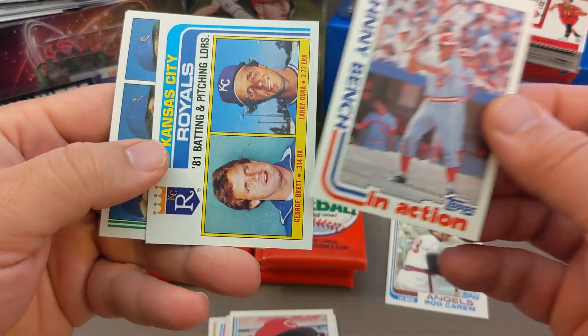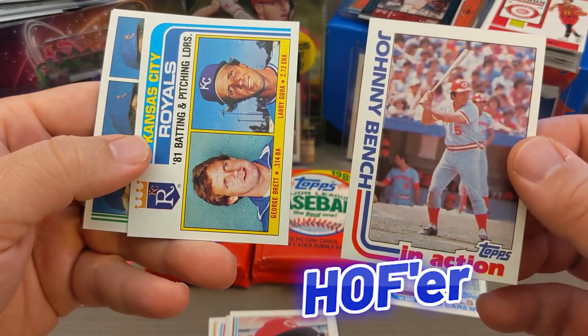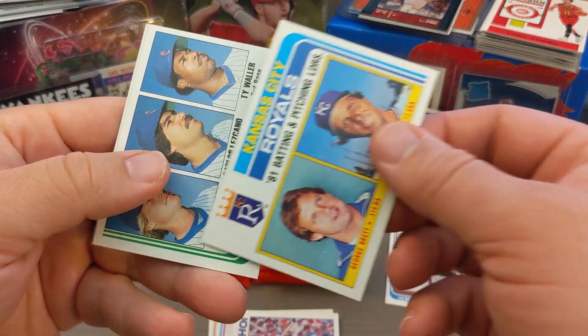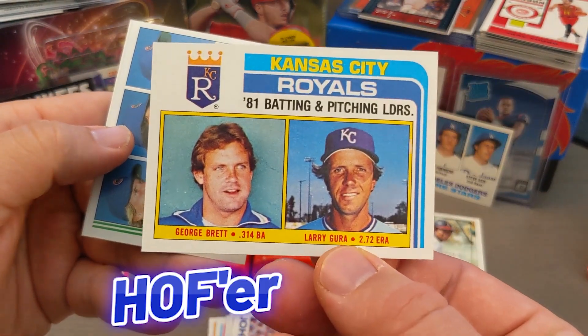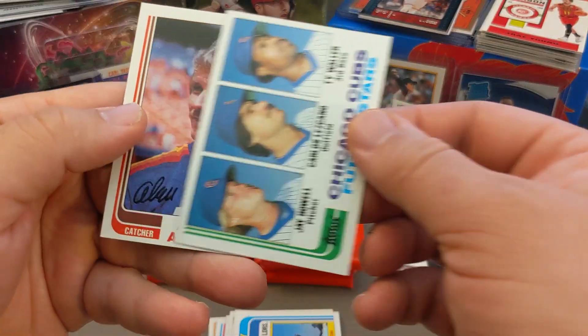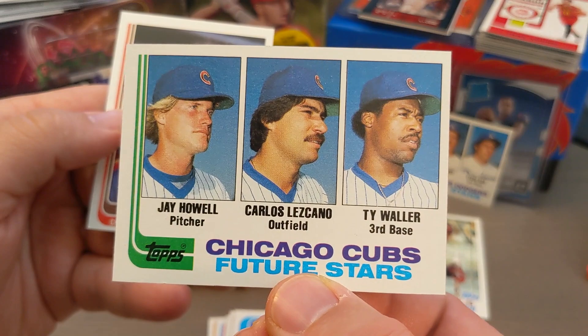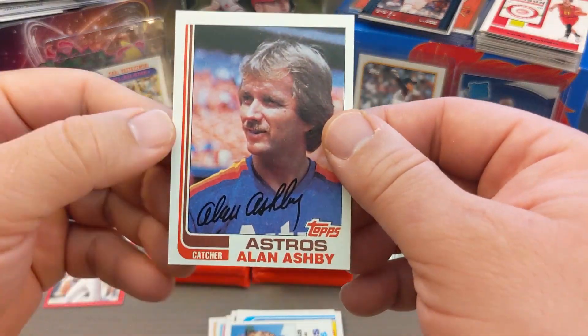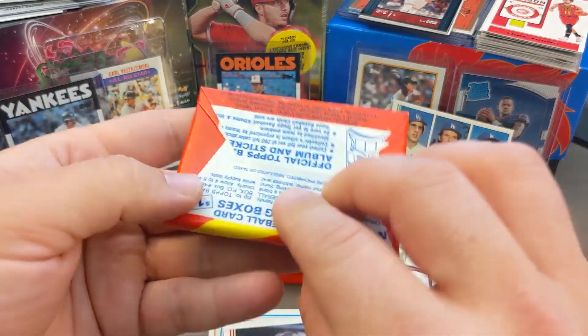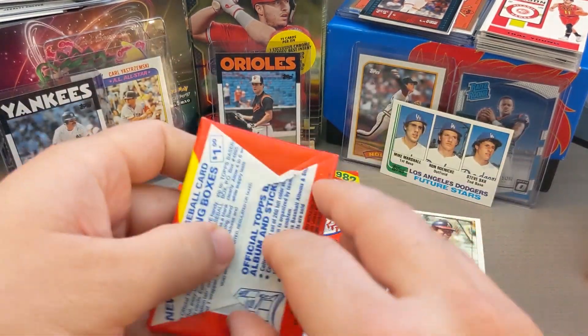Johnny Bench in action — boom, Hall of Famer! This pack is hot. Right behind that, George Brett batting and pitching leaders card — Hall of Famer. Chicago Cubs future stars and Alan Ashby. These cards are in great shape.